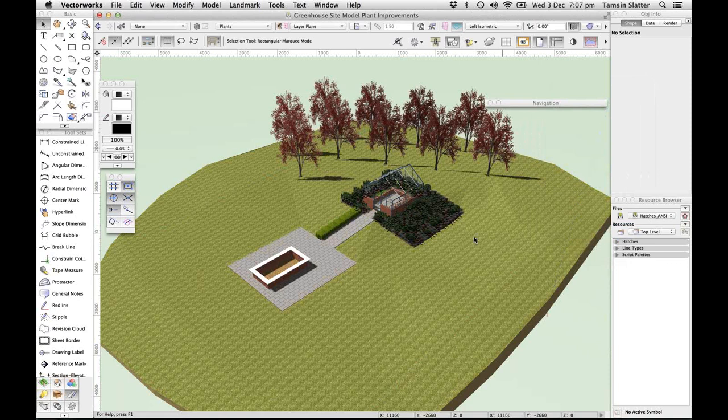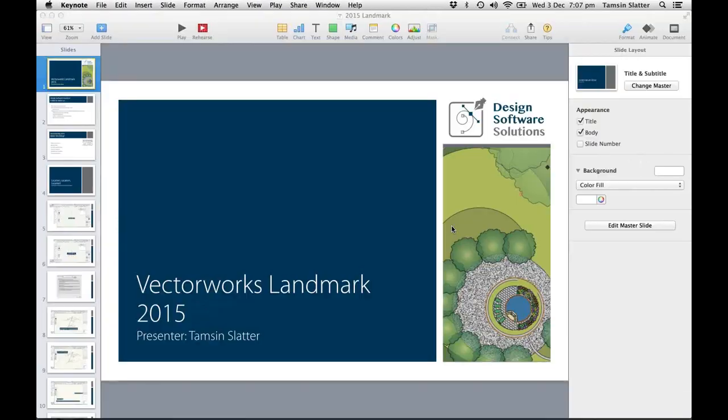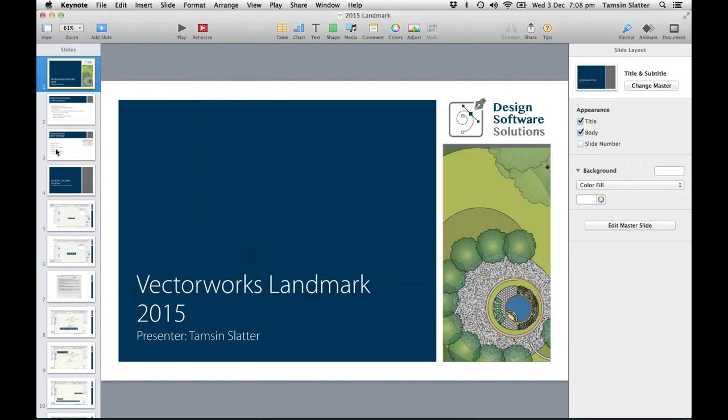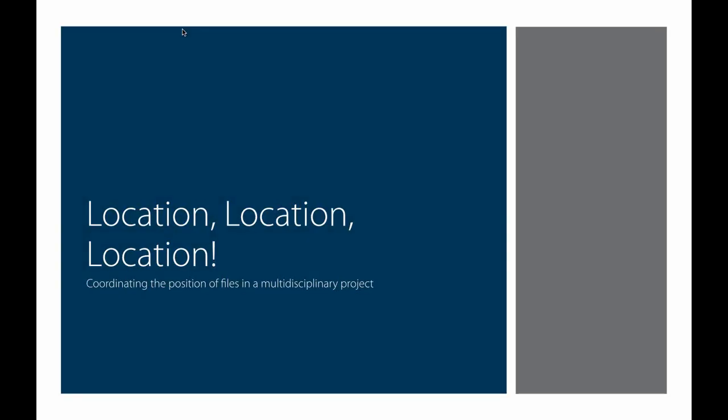One of the marvelous things about a live demo is that Vectorworks has just crashed, so that's always wonderful. While we wait for that to come back up, I can flick over to some slides to talk about one of the other new features — which is to do with the position of your model in relation to the origin.